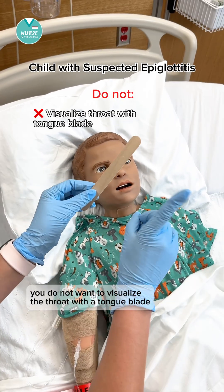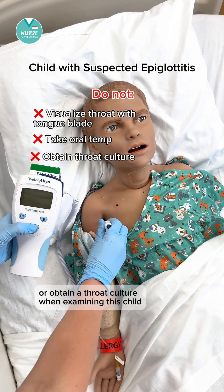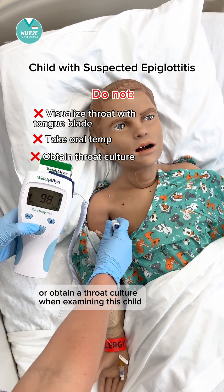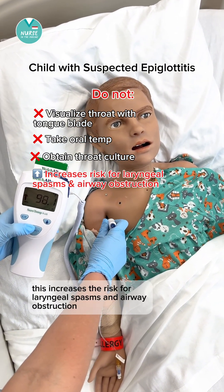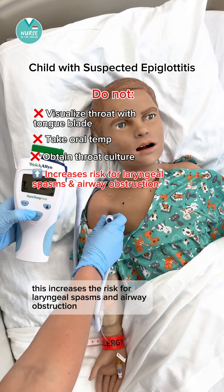You do not want to visualize the throat with a tongue blade, take an oral temperature, or obtain a throat culture when examining this child. This increases the risk for laryngeal spasms and airway obstruction.